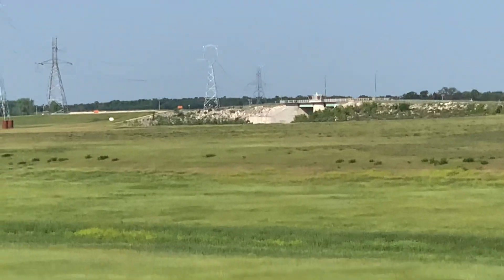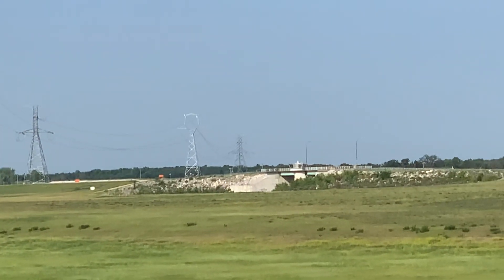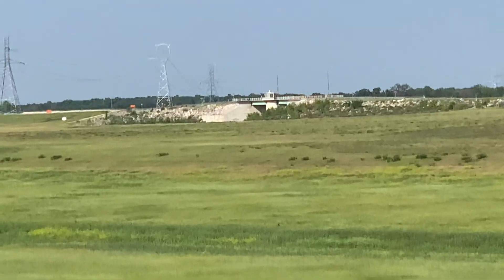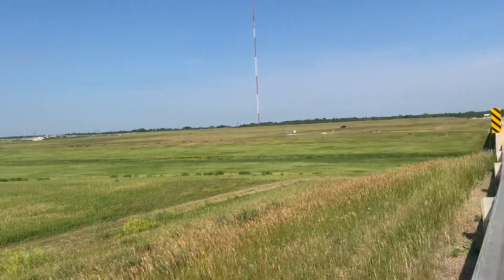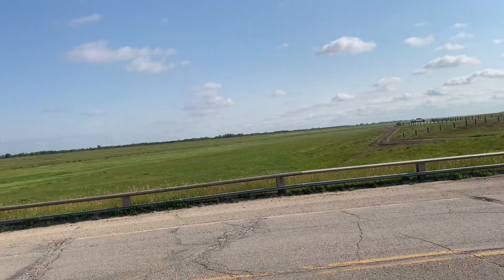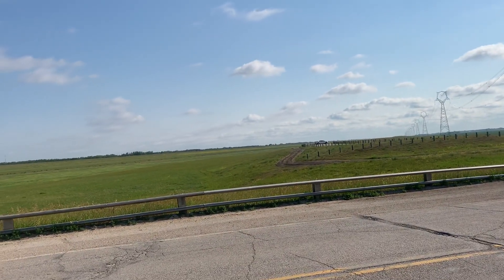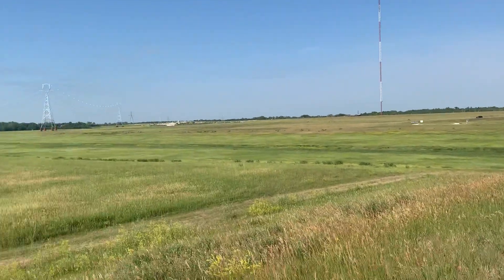What you can see here is one of the dams where water enters. When the Red River is in flood stage, these gates are opened and water flows into this basin, underneath the bridges, and then flows 47 kilometers along the floodway before re-entering the Red River.